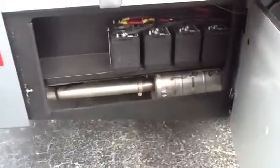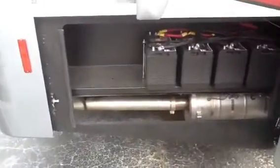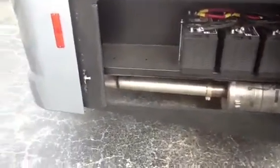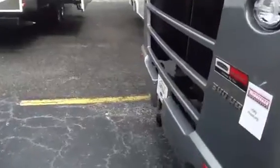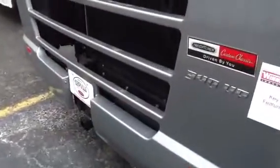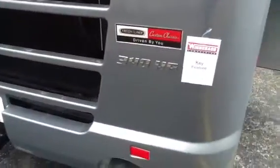There are four house batteries, controlled by the 2,000-watt inverter inside. We also give you the ability to add more batteries at a later time if you want. This is all powered by a 6.7-liter, 340-horsepower Cummins turbo diesel engine.